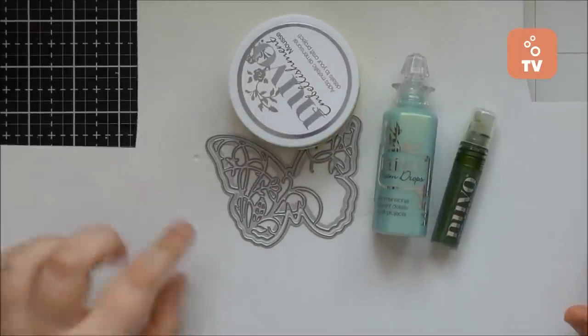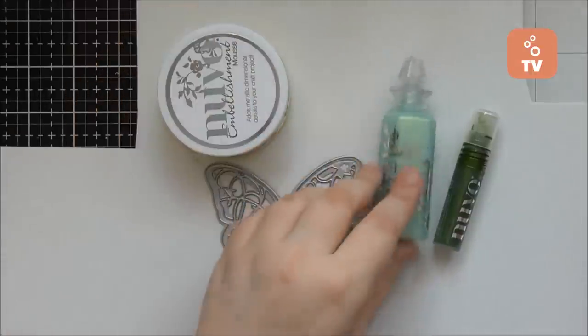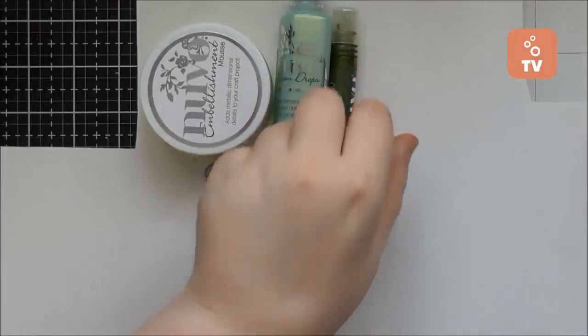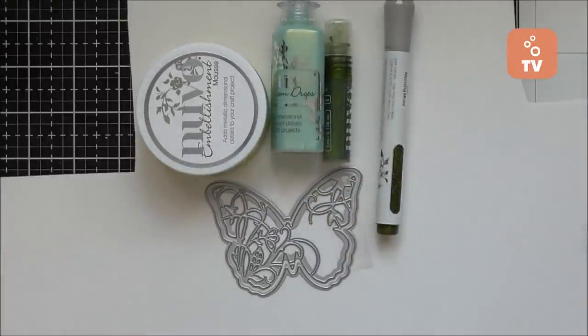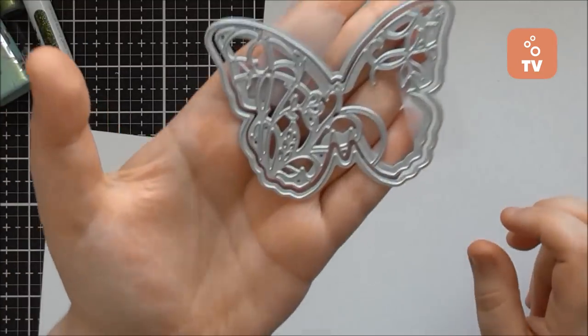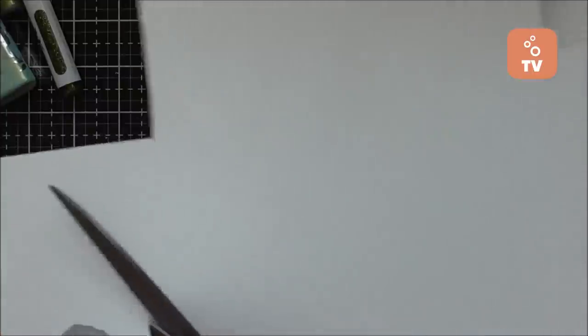I thought I'd show you this top tip of how to make foam stamps from your Tonic dies — any Tonic die that you have — so that you can stamp with any of your Nuvo products like Nuvo Embellishment Mousse, Nuvo Dream Drops, Sparkle Spray. Also glacier paste, vintage drops, stone drops work. You can stamp with your shimmer powders as well, and you can use your glitter markers on this kind of stamp. This is one of the silhouette butterfly dies.